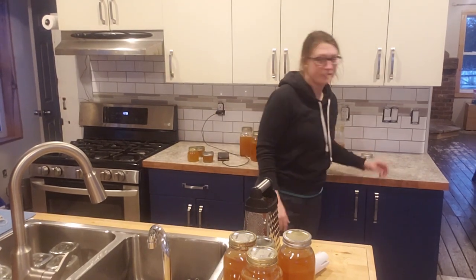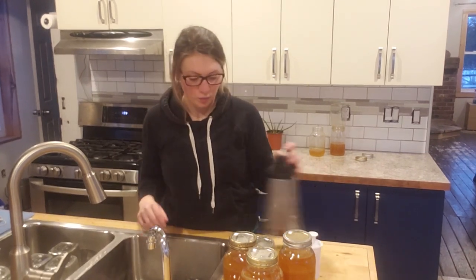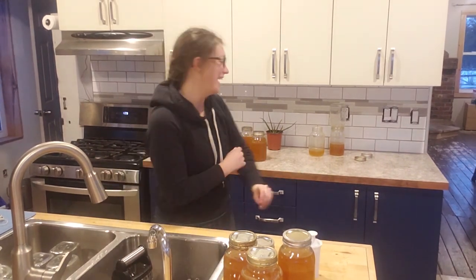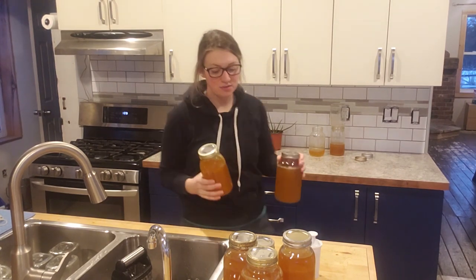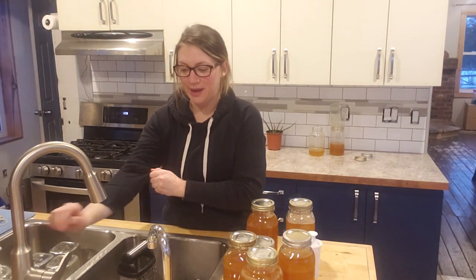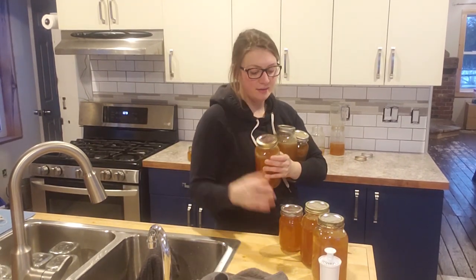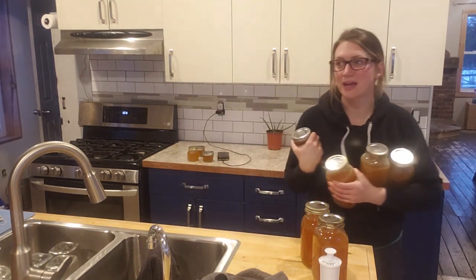It is like 7:30, the sun is almost up this morning, and we are getting ready for a very busy day. We have to take our cows, our final two cows, to the butcher today. So we are going to be hooking onto the trailer and loading up. Let's get these jars stored for now, get dressed and showered, ready for the day — get those cows off to the butcher.